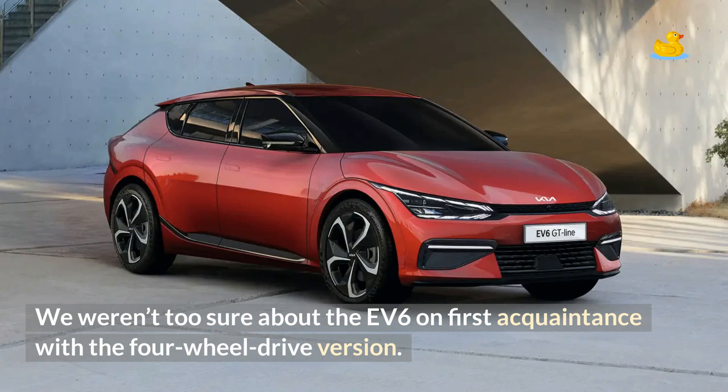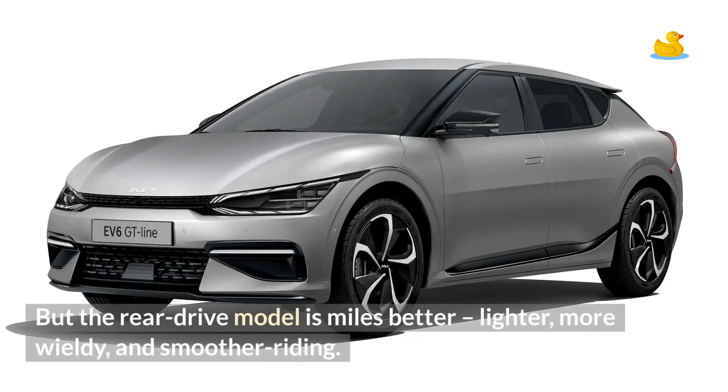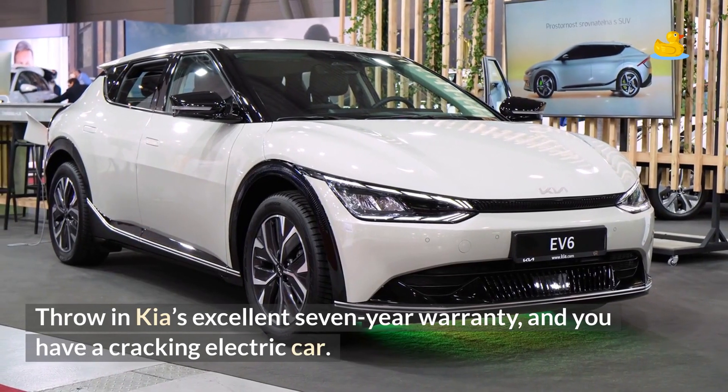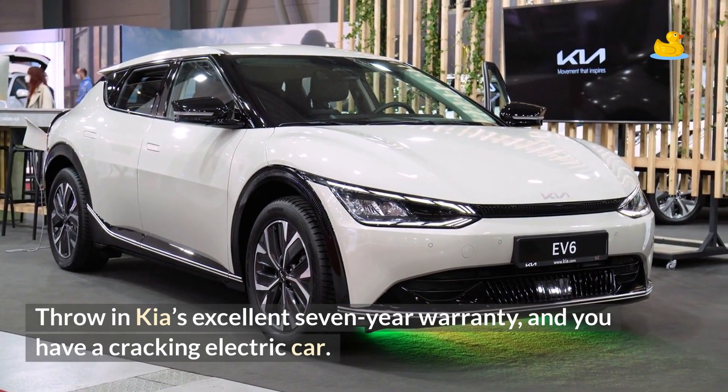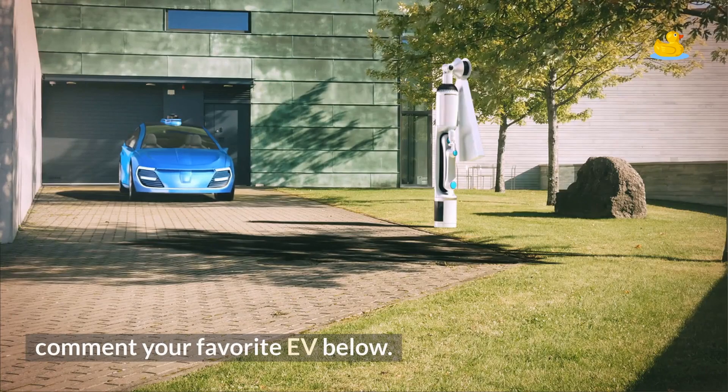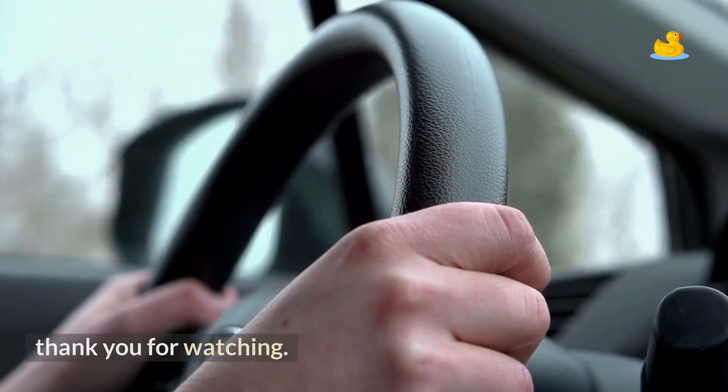We weren't too sure about the EV6 on first acquaintance with the four-wheel drive version. But the rear-drive model is miles better — lighter, more wieldy, and smoother riding — making the EV6 a seriously capable bit of kit. Available exclusively with one chunky battery pack that gives it a brilliant range, beautifully finished inside, and surprisingly spacious given its eye-catching coupe-esque styling. Throw in Kia's excellent 7-year warranty and you have a cracking electric car. Right now, we reckon it's the best. Comment your favorite EV below. Thank you for watching.